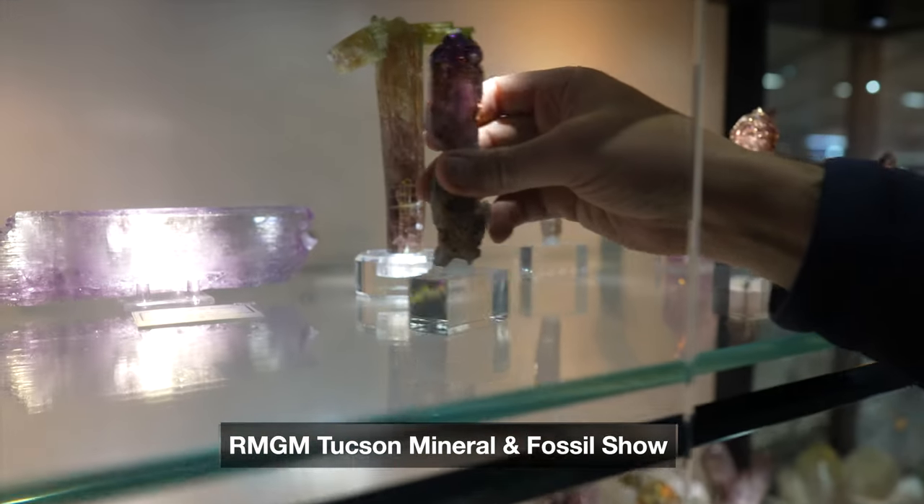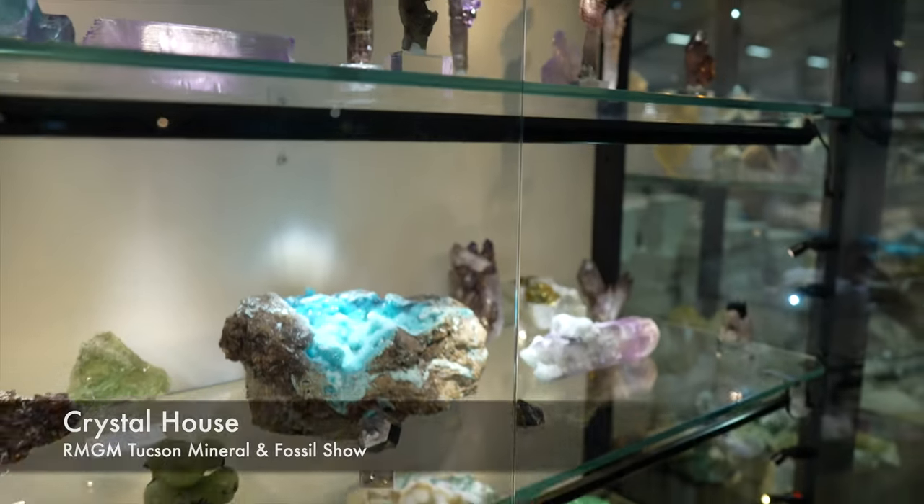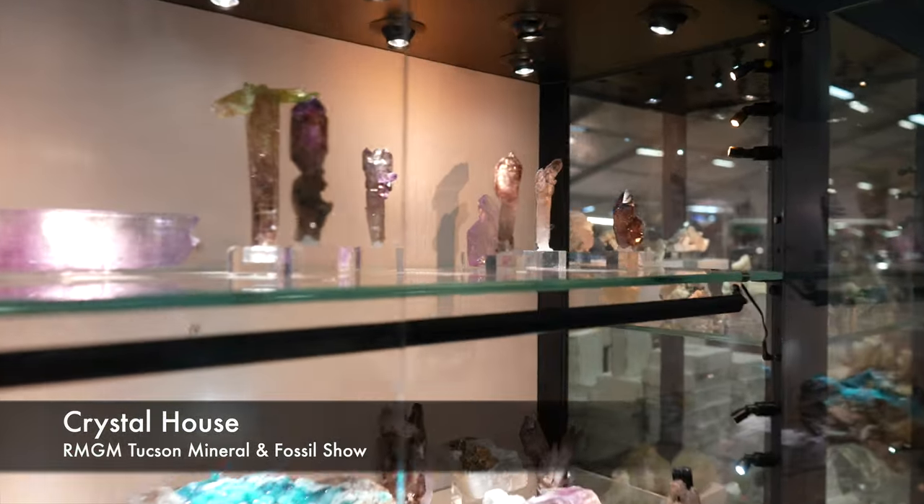These Shangon specimens — wow, nice scepters. You guys want to say the name of your business on the internet? Crystal House. And this is at RGGM, booth number 40. You come here every year? Yes.